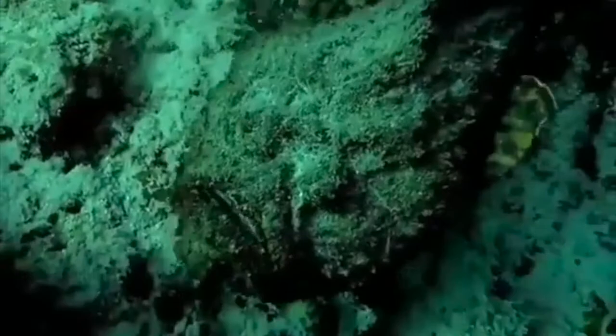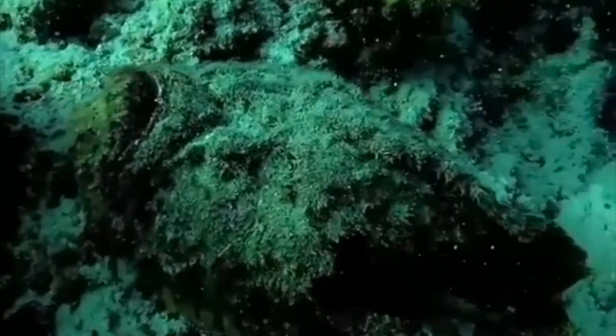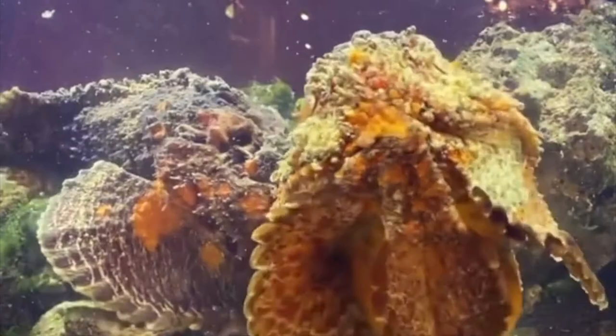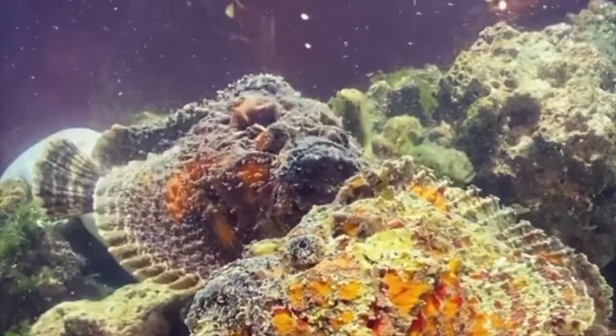The stonefish's primary purpose of camouflage is to allow it to ambush prey. The stonefish is best at pretending to be a stone but is capable of less color matching compared to the scorpionfish. The scorpionfish has more prominent eyes and can change its color to better match its surroundings, including colorful corals.